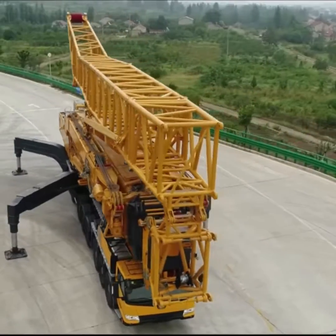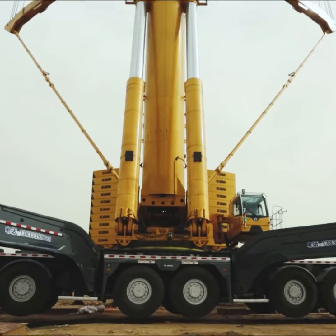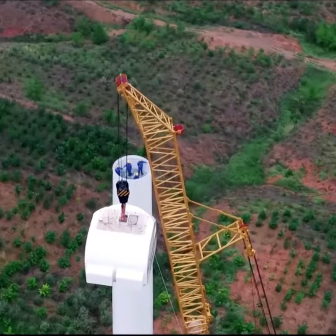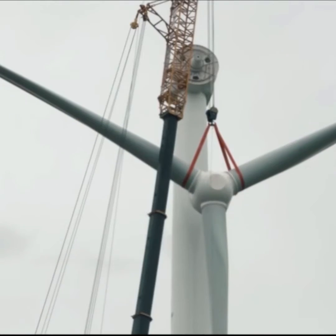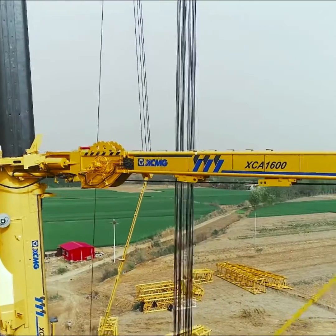XCA 1600 is the 9-axle all-terrain crane with best load charts and efficiency in its class. It can easily lift 95 tons when expanded to 140 meters of height. This is one of the world's largest all-terrain cranes, made by China's Zoomlion Construction Machinery Group, a multinational heavy machinery manufacturing company.